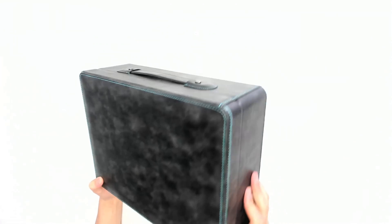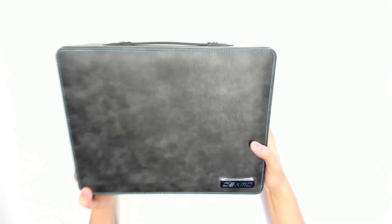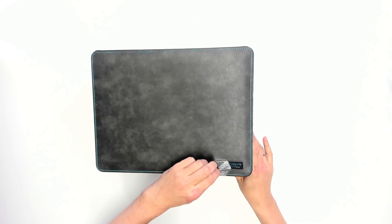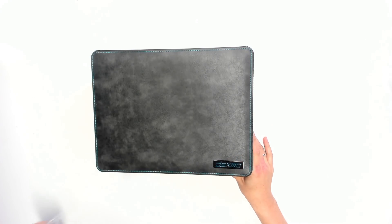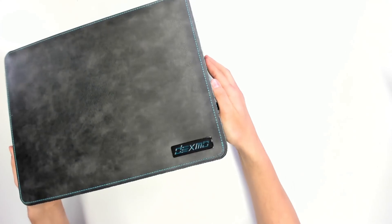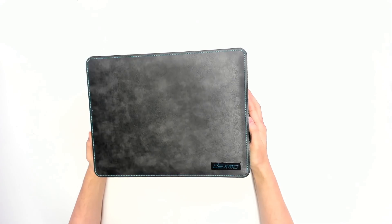Without further ado, let's start with the unboxing of the Dexmo haptic gloves. The gloves come in this very nice suitcase which is made of some kind of faux leather material, and this suitcase makes them really portable. I brought them in hand luggage from Las Vegas to Germany and had no problems whatsoever. The logo was still behind a protective foil — it looks very high class. The whole packaging is really nice, and you would expect this for this kind of price point.